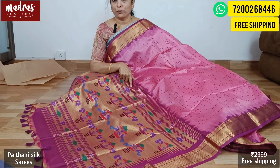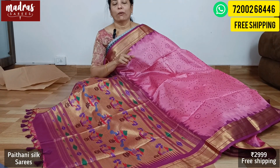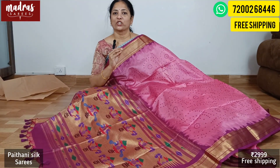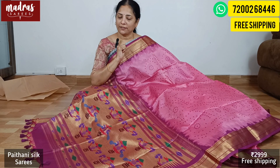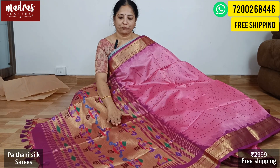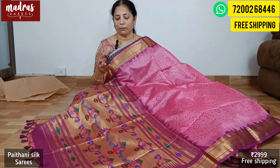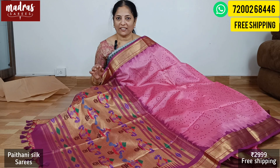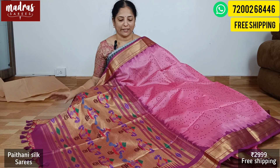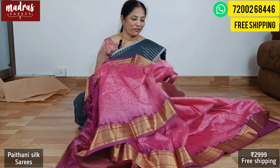Saree height is 46 inches. Length including blouse piece is 6.2 meters. For washing, if possible go for a dry wash, or do a simple home shampoo wash. For ironing, definitely go to a professional. This particular saree has to be maintained like a silk saree. Without the borders fading, it stays like that — but washing should be very, very delicate. The saree price is 2999 with free shipping all over India.